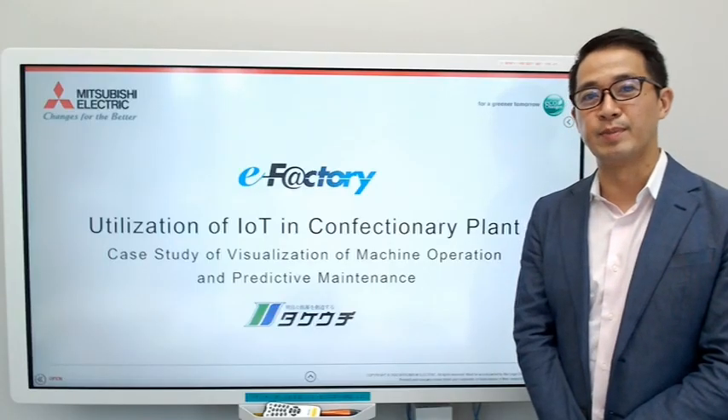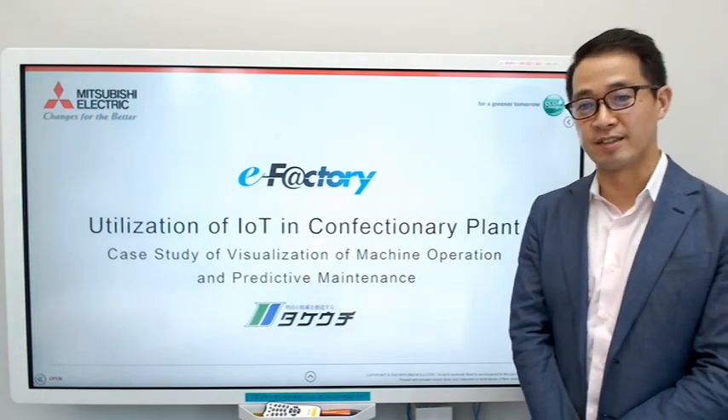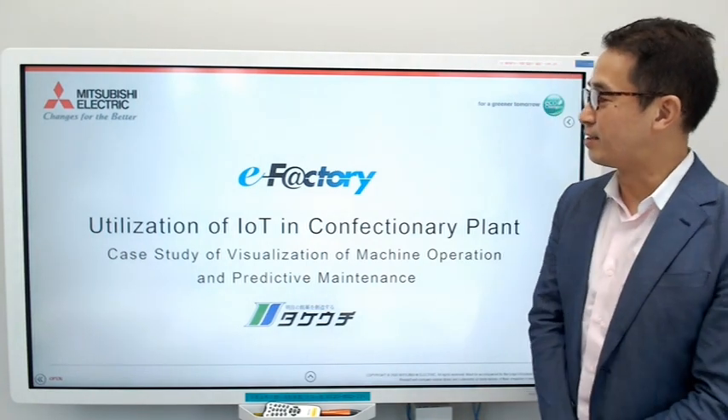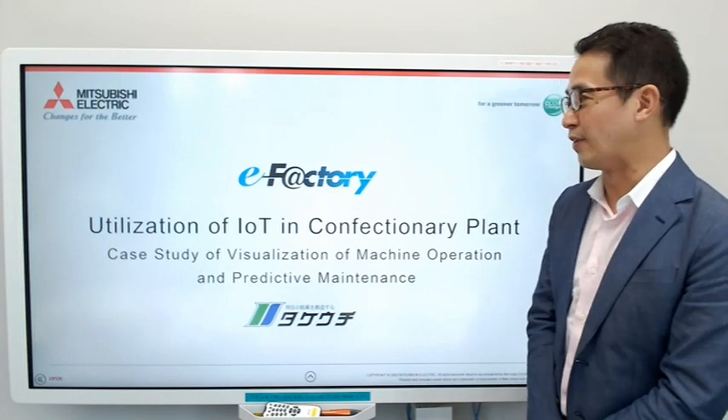Hello, my name is Hajime Sugiyama from Mitsubishi Electric, and I'm an industry IoT evangelist. Today, I'd like to introduce an eFactory use case in a confectionery factory.